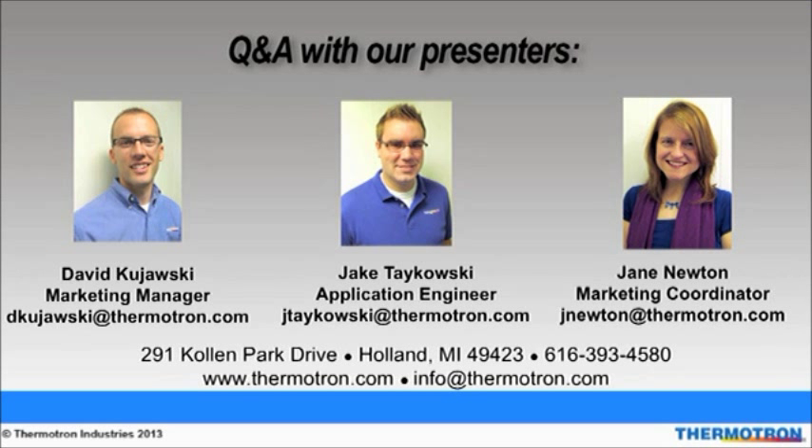Our second question is for David: do you have chambers available from stock? Yes, we do. We have selected our most popular models, which are the SE600 and the SE1000. Both are available as part of our Stock in Progress program that are in stock and ready for quick shipment. You can find more details available on our website.